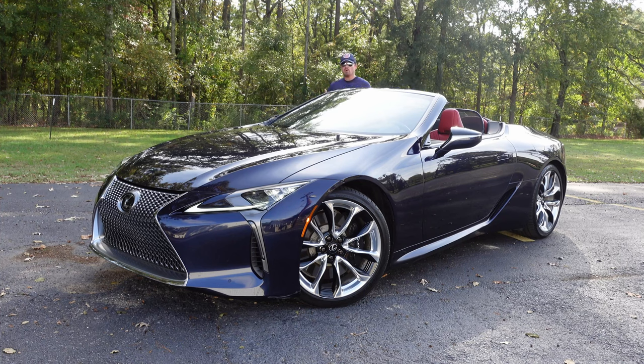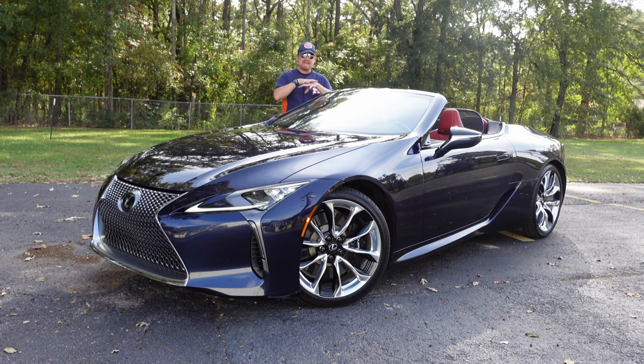Hey gearheads, welcome to Garage Talk. I'm Cory, and I believe I have found the most beautiful vehicle on sale today in this 2022 Lexus LC500 convertible. This thing is absolutely glorious with its long hood, short deck lid, big wheels, and just absurd styling — it has turned heads everywhere we've taken it. It is set to go up against the famed Mercedes-Benz SL Roadster. So how does this 2022 Lexus LC500 convertible stack up? Stay tuned to find out.